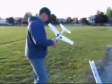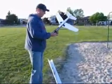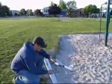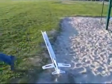Stand back. Alright, fire in the hole. Run!